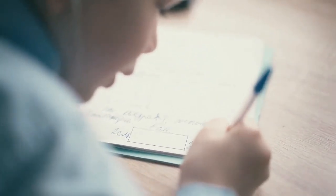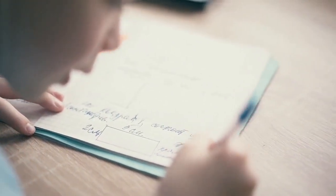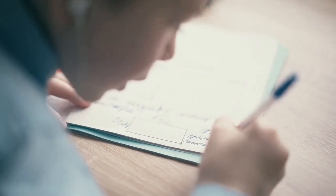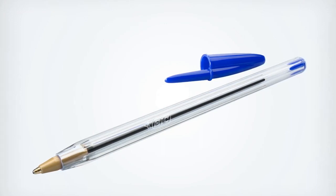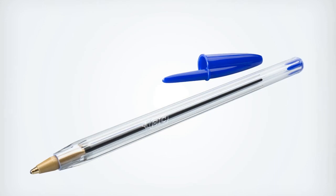The Bic pen, which was first introduced in 1950, has become one of the most popular ballpoint pens in the world, with over 100 billion Bic pens produced to date. Additionally, the Bic Crystal ballpoint pen, which was introduced in 1959, has been featured in the permanent collection of the Museum of Modern Art in New York City.